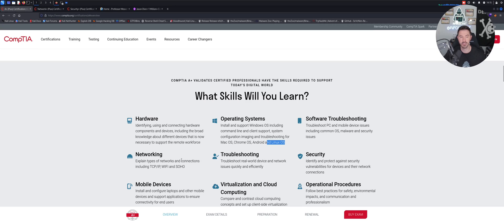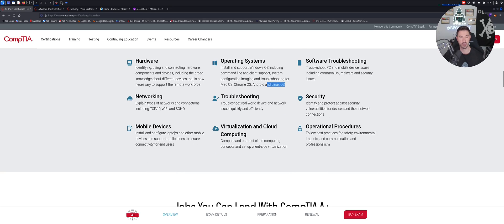There's also security now, which we didn't have when I did my A+. Mobile devices are really important these days with bring-your-own-device everywhere. Virtualization and cloud computing is critical — Azure, GCP, AWS, and private cloud companies. You should know and understand cloud technologies, plus operational procedures and best practices.